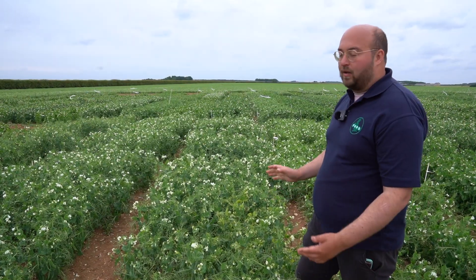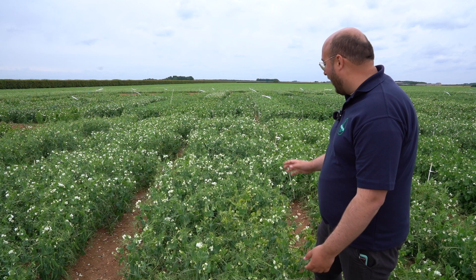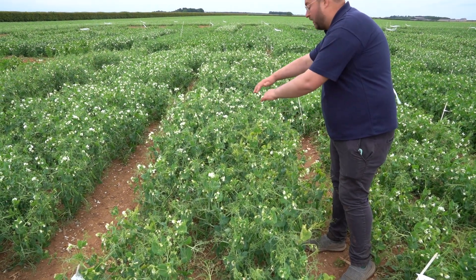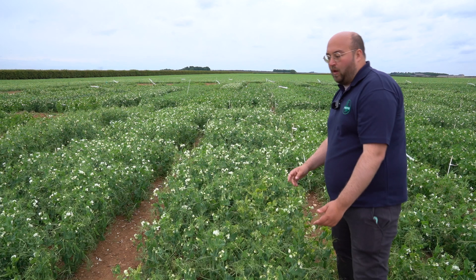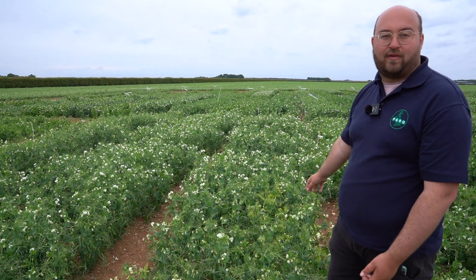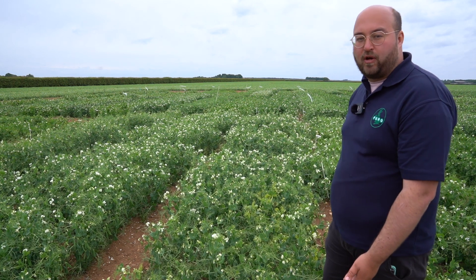Most of the crops are looking nice and clean and healthy, but we have got this small patch of virus symptoms here that has spread in this small localised area. Other repeats of the same variety are clean, and it's a real sign that we've had a localised aphid infection that spread it here before the sprays went through.